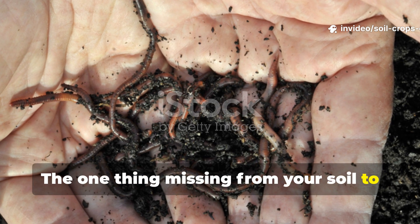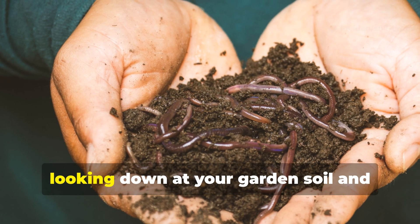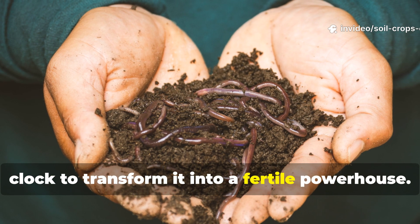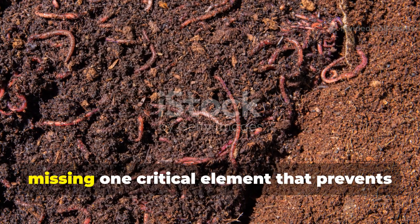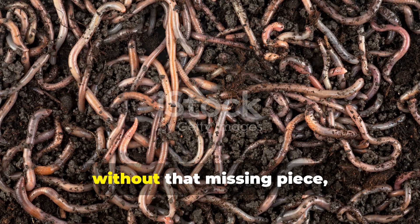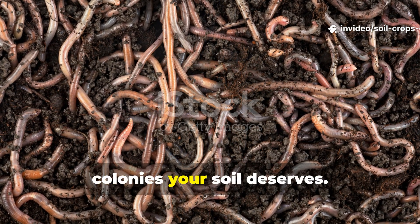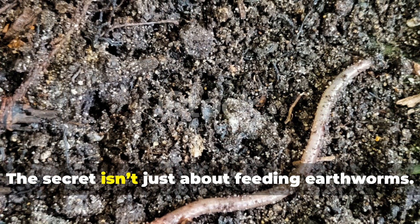The one thing missing from your soil to attract thousands of earthworms — imagine just for a second looking down at your garden soil and seeing it alive, literally crawling with thousands of earthworms working around the clock to transform it into a fertile powerhouse. If that sounds like a gardener's dream, here's the shocking truth: most soils are missing one critical element that prevents worms from calling it home. Without that missing piece, you can keep adding compost, mulching, or spreading organic matter yet never build the thriving worm colonies your soil deserves.